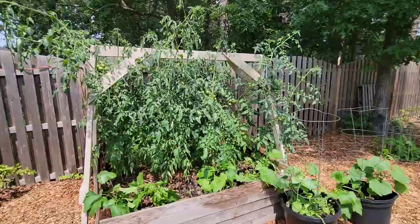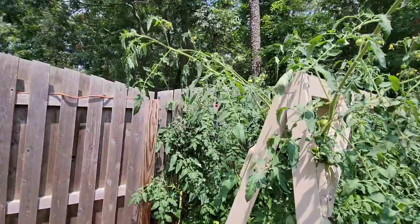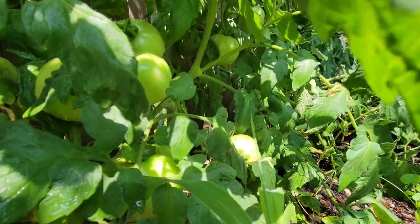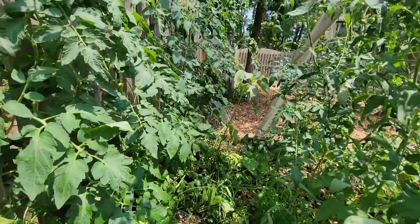This is the tomato bed, garden friends. It is outgrowing the swing support and is growing up over the fence behind it — they are just fantastic plants. We can take a look and see all the fruit that's setting down below. I'm very excited about the tomato crop.